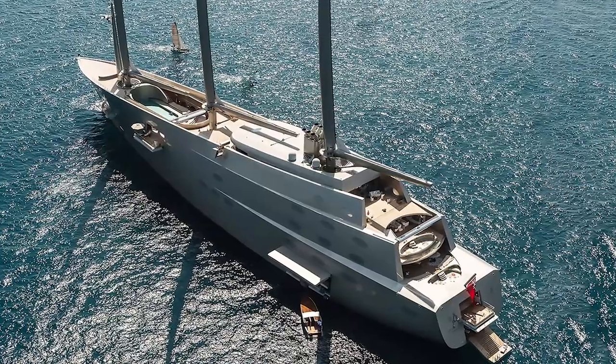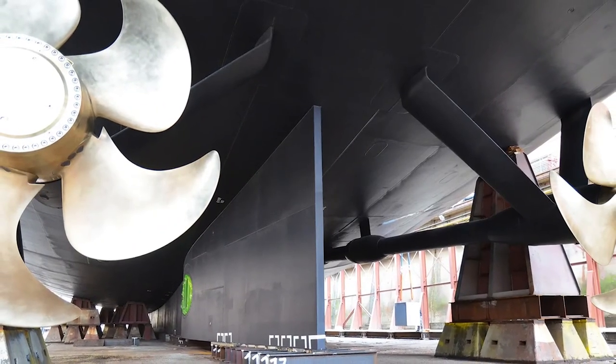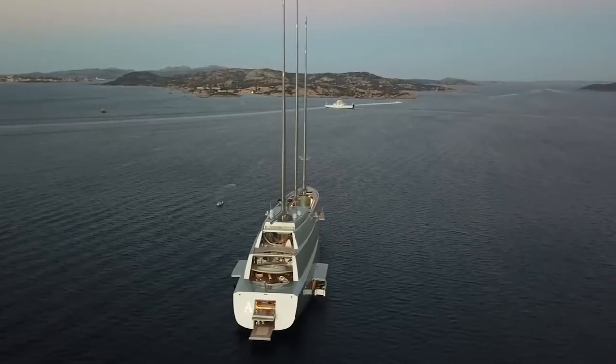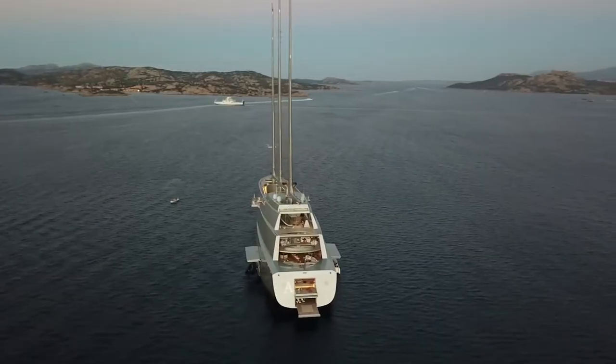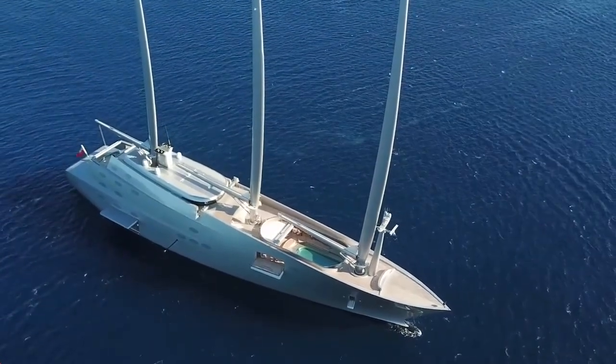A very different approach was taken during the building of the yacht: the installation of a diesel-electric system. It consists of a variable-speed hybrid power plant and controllable propellers, which are in turn sail-assisted by three-mast support.